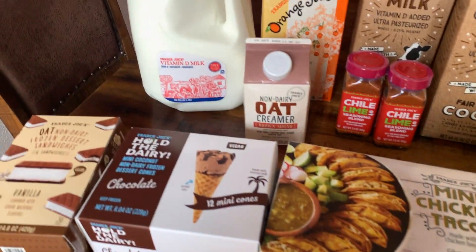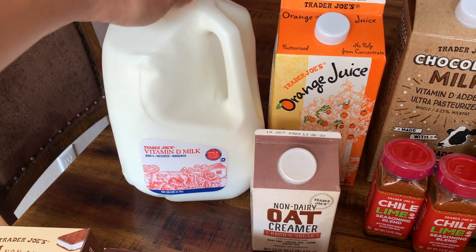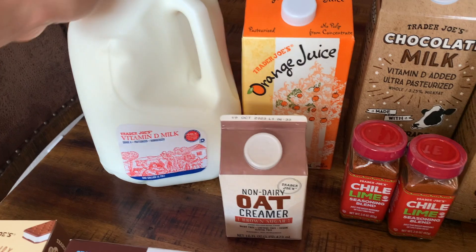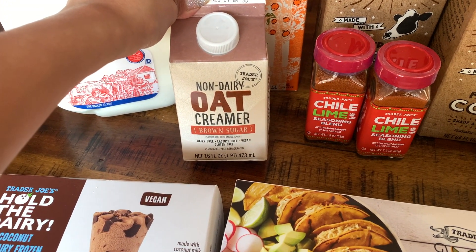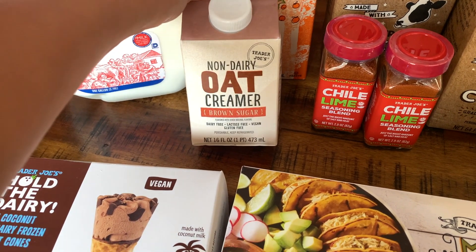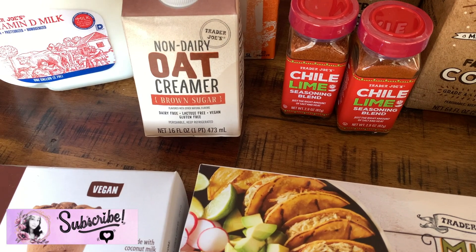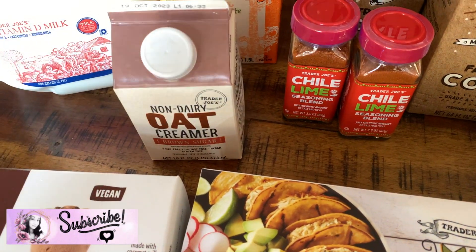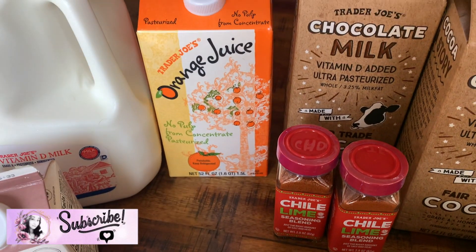I went ahead and got one gallon of some vitamin D milk, and then I picked up one little carton of some non-dairy oat creamer in brown sugar. This is dairy free, lactose free, it is vegan and gluten free - one of my favorite creamers.